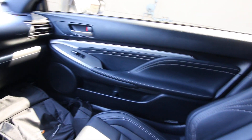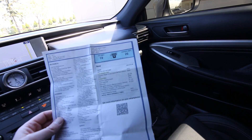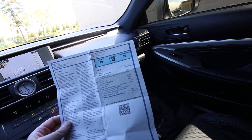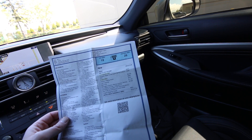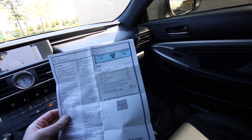We have the original build sheet on this one — we can print you a copy or email you one. This had an original MSRP of fifty-three thousand nine hundred fifteen dollars. Some of the big ticket features include the cold weather package, the dynamic radar cruise control pre-collision system, and the F-Sport package — that's a big deal.